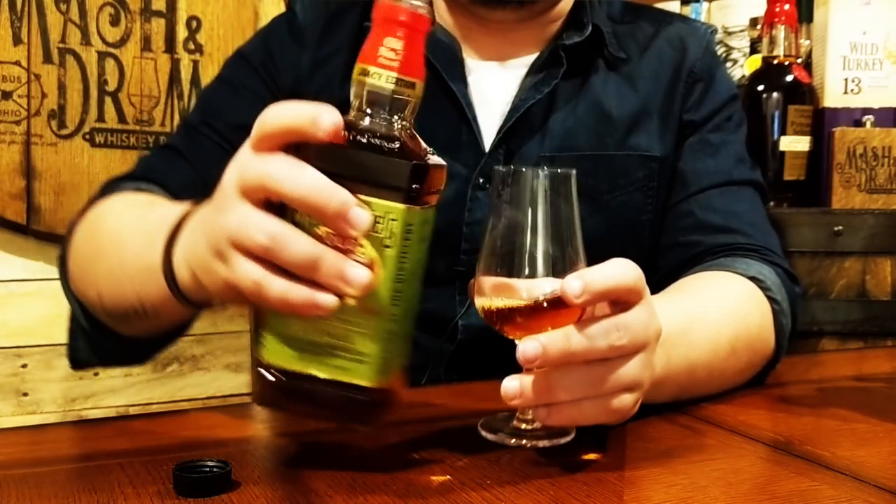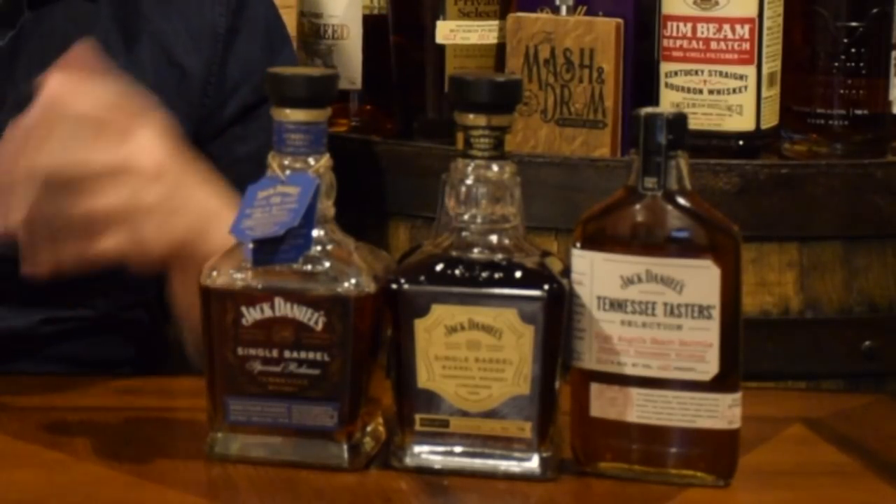Let's get a pour here. Jack Daniels has been really impressing me as of late, especially their single barrel series — the heritage barrel from last year, this limited release. This was my surprise whiskey of 2018, it's absolutely delicious. They're really flipping that stigma of Jack Daniels being just a mixer-type whiskey on its head. They're doing some amazing things with these bottlings, so I was really excited to get into this one and see how it differs from the regular Number Seven.